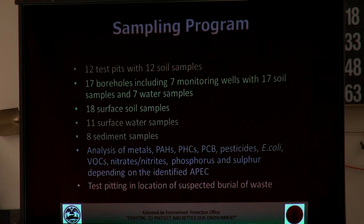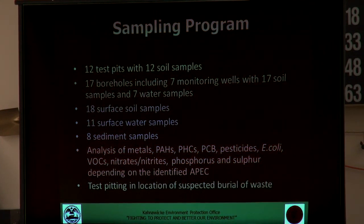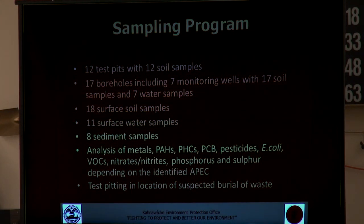Another thing that came up during the phase two was that we had been tipped off that there had potentially been some barrels buried in a specific location on the site. We identified the location — this was 30 to 50 years ago that these were reportedly buried — and undertook full test pitting in that area, basically excavating the whole area to try to find evidence of those buried drums.